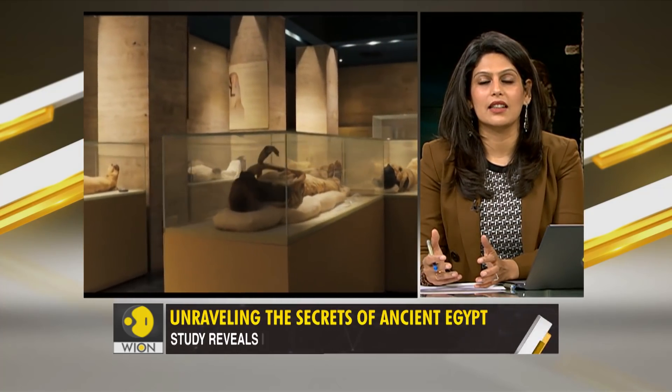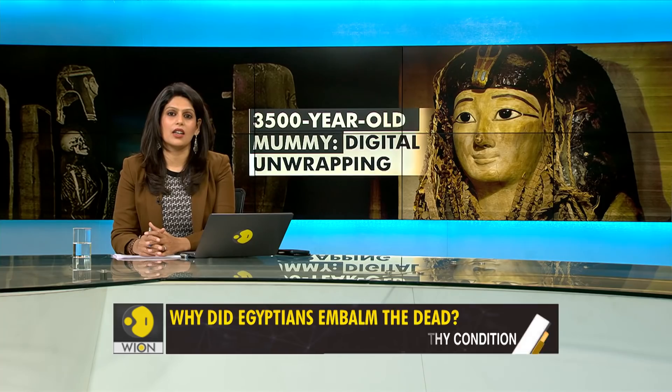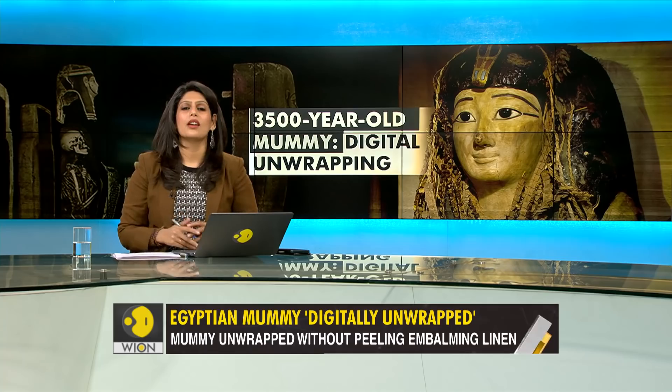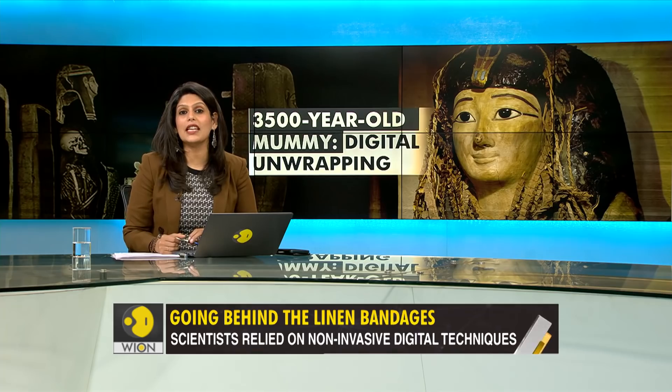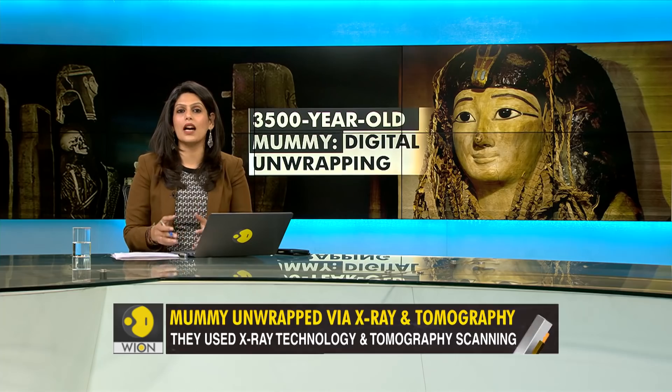What lies beneath those linen bandages? I'm sure a lot of us have wondered. But unwrapping mummies would essentially amount to sacrilege, and this stops archaeologists from unbinding those bandages. Thanks to technology, their dilemma has been laid to rest. Scientists in Egypt have digitally unwrapped a 3,500-year-old mummy, discovering the mummy's features without even touching it. How did they do this, and what did they find? Here's a report.